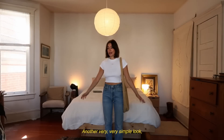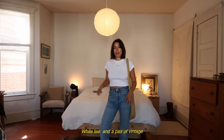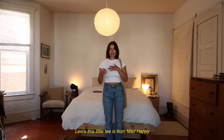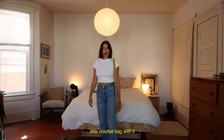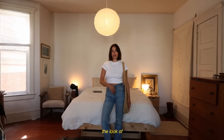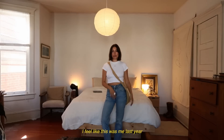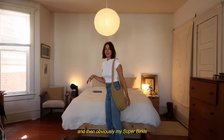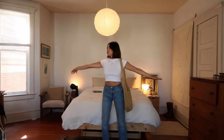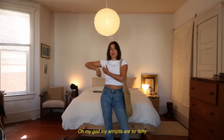Another very, very simple look, but something I gravitate towards a lot. I have a white tee and a pair of vintage Levi's. This little tee is from Mad Happy, and these are just a pair of vintage ones. A little crochet bag with it — I really like the look of it on the sides instead of crossbody now. I feel like this was me last year, and this is me this year. And then obviously my super Birkenstocks.